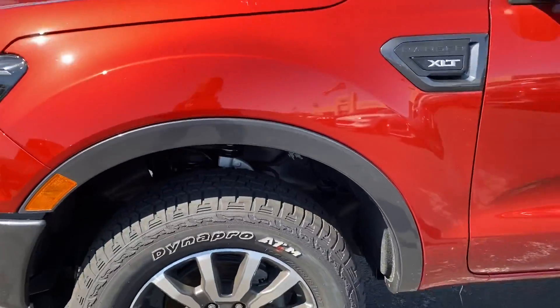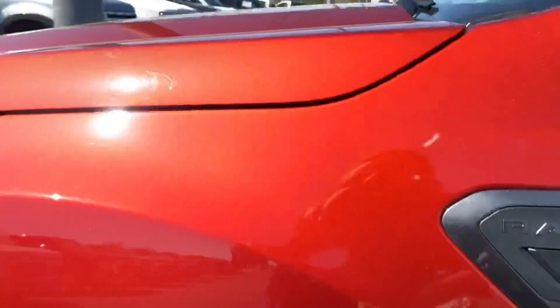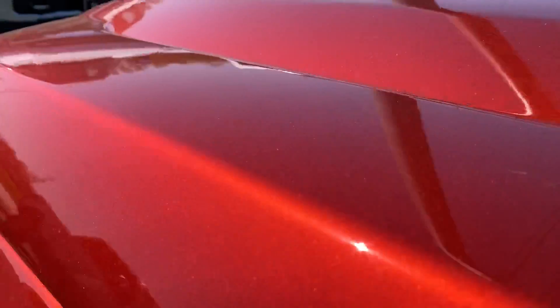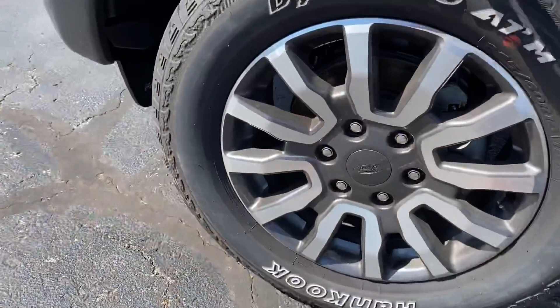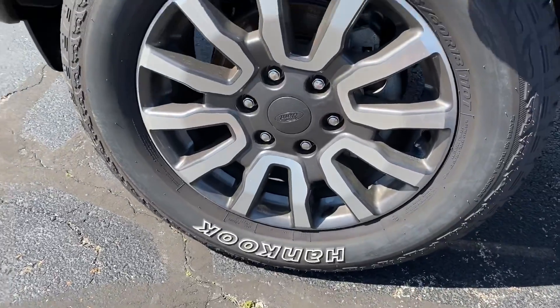They drive really good and smooth. This one is a four-wheel drive. This way you can kind of see the paint better — it really shows it off. Let's go ahead and look at these tires: you're sitting on 18s.